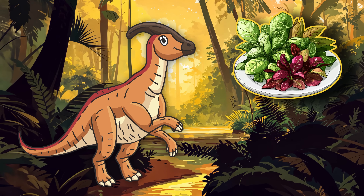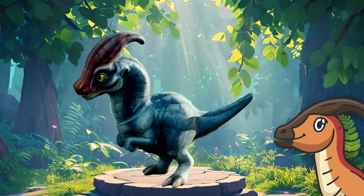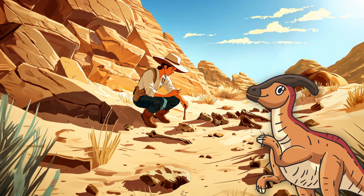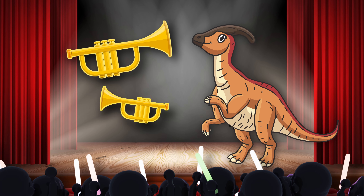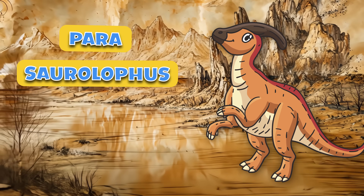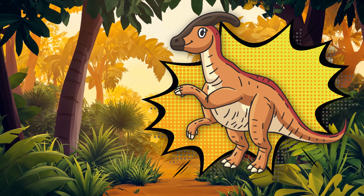You already know I'm an herbivore, so let's check that off the list, and check out this fancy crest on my head. It's like a giant curved horn, and it's not just for show. I use it to make all sorts of sounds. Scientists think I could honk, hoot, and even trumpet like a musical instrument. Pretty cool, huh? My name, Parasaurolophus, means near-crested lizard. Kind of a mouthful, right? So let's just stick with Phil.